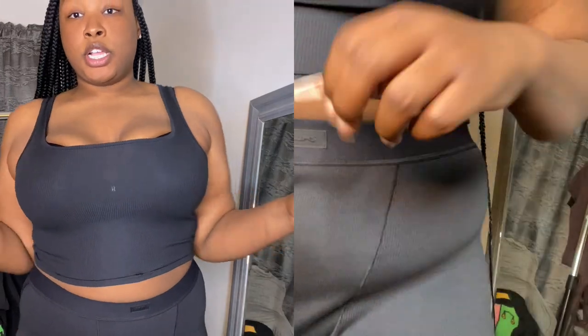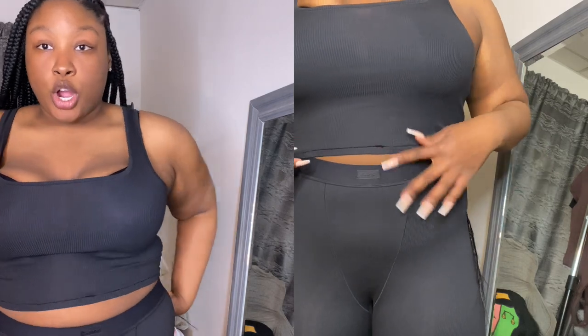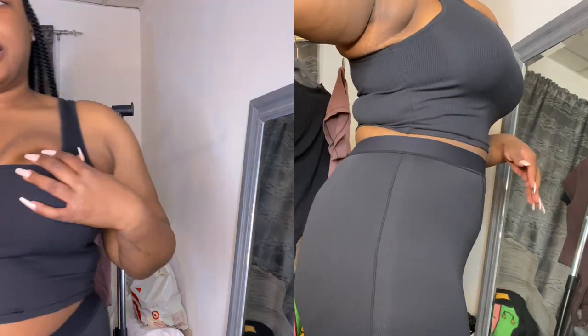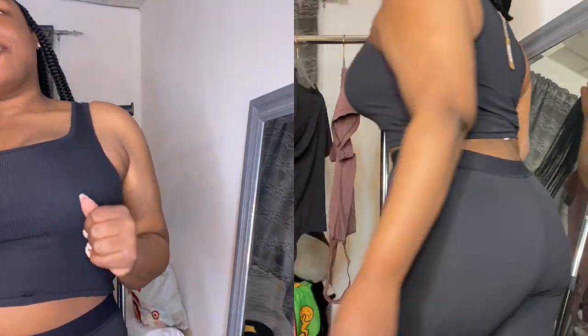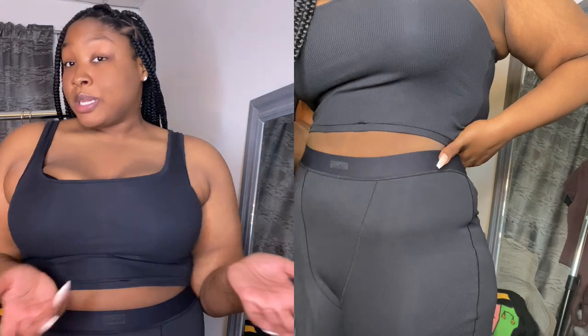Now, y'all know from my other try-on hauls — I like my crop tops to come down to at least my belly button. So it's not way above the belly button. The leggings come up pretty high, and I'll split the screen so you can see. The leggings are really comfortable — I really like them. They definitely hug your body and they come up really high. I don't think they slide down a lot, which I hate. The back is looking good, I really like this.